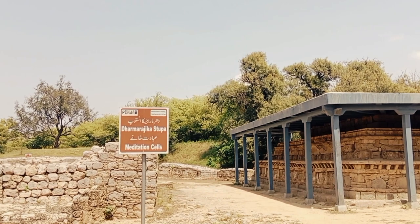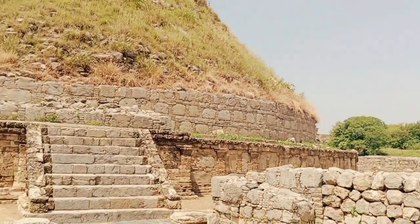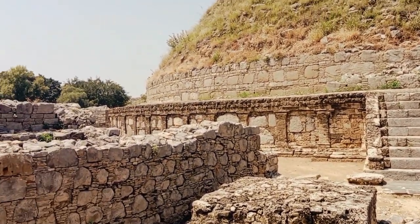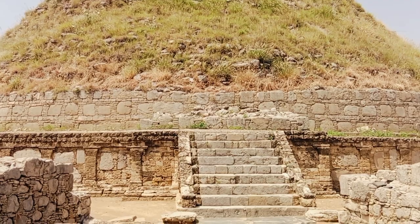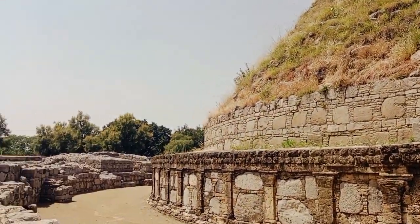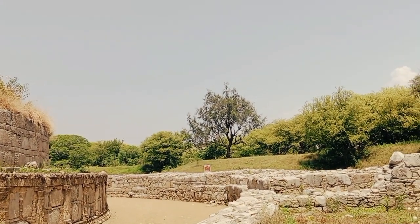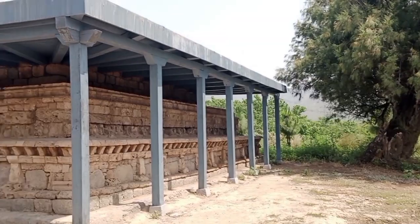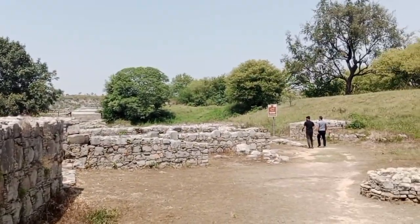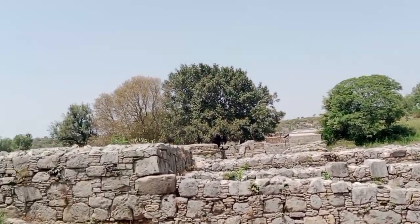These are the meditation rooms — meditation cells made for the Buddhists at Dharmarajika Stupa. Now the front view of the stairs. There are stairs on four sides of the stupa and it is made in a rounded shape. People came in different eras and built various stupas and rooms for meditation. There is a rectangular stupa with engravings carved on it, and this is a magnificent, truly marvelous site to visit in Taxila, Pakistan.